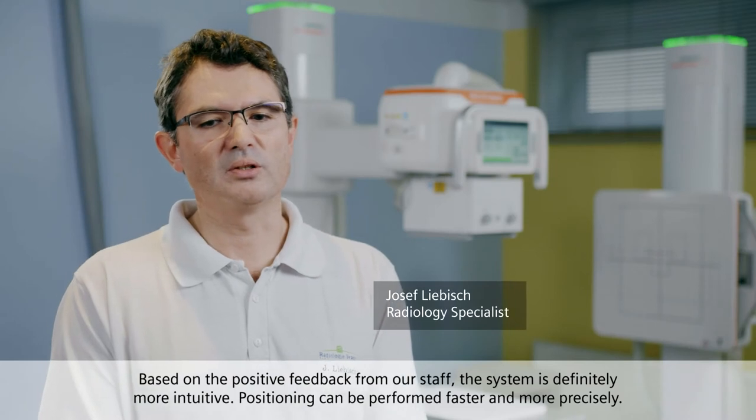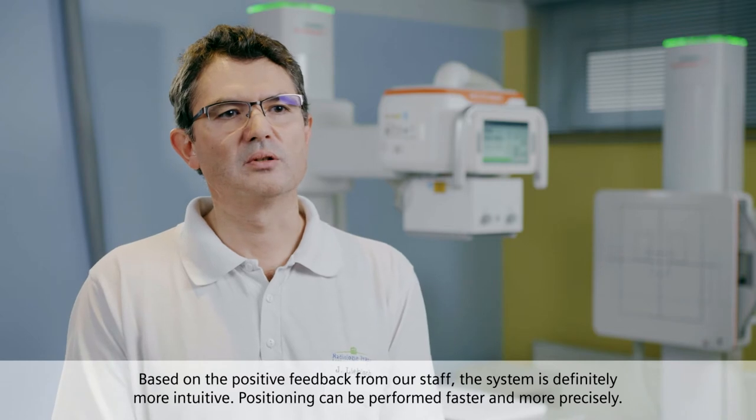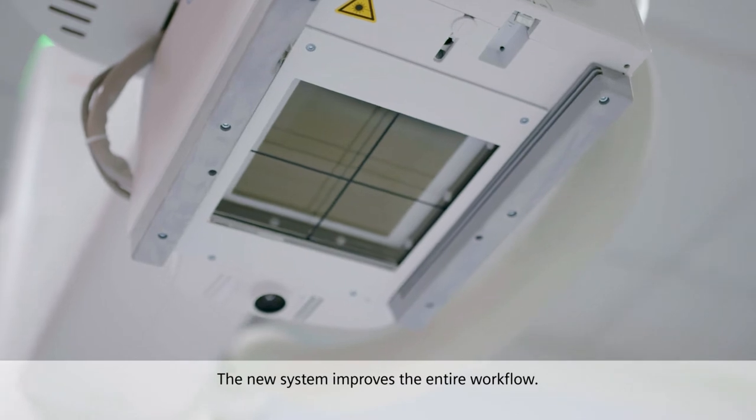Based on the positive feedback from our staff, the system is definitely more intuitive. Positioning can be performed faster and more precisely. The new system improves the entire workflow.